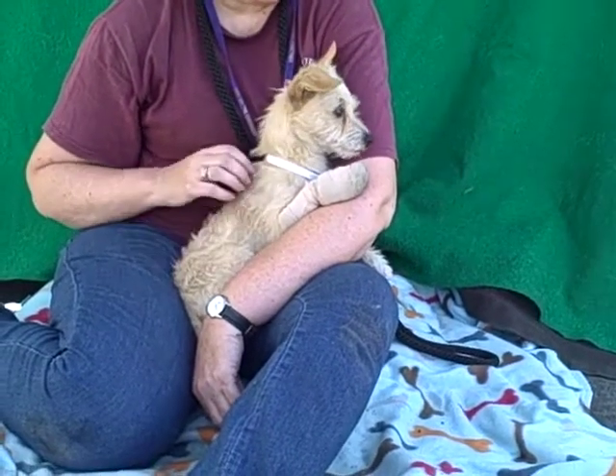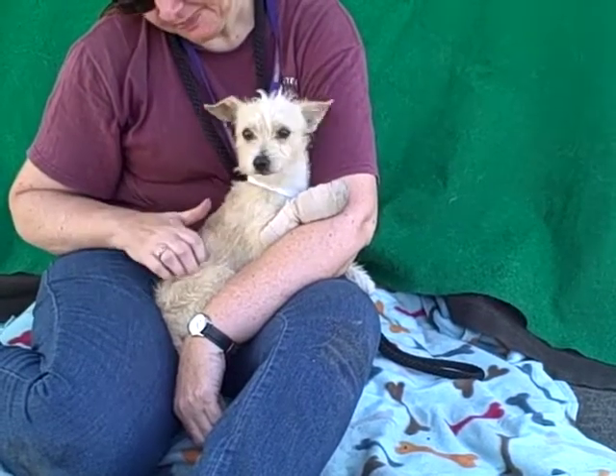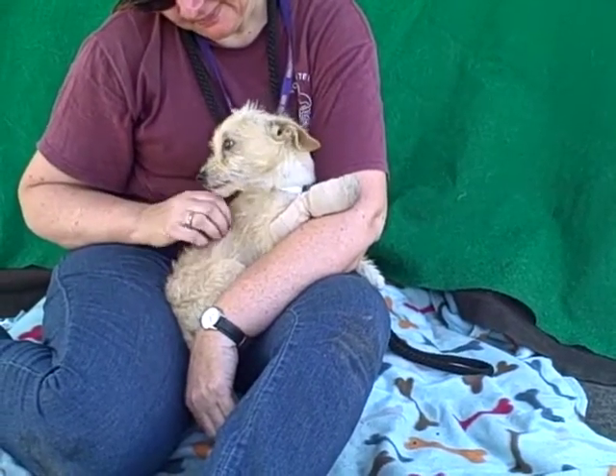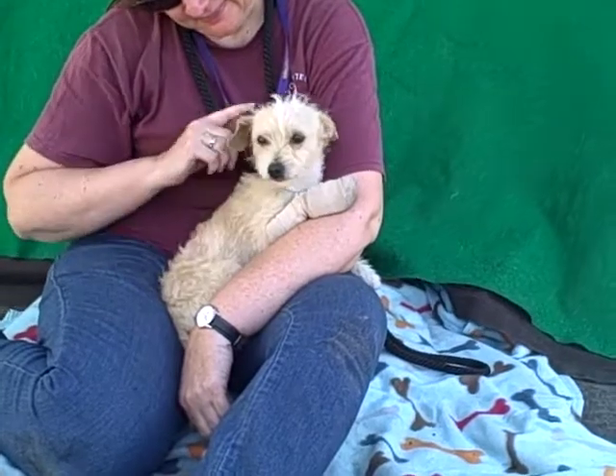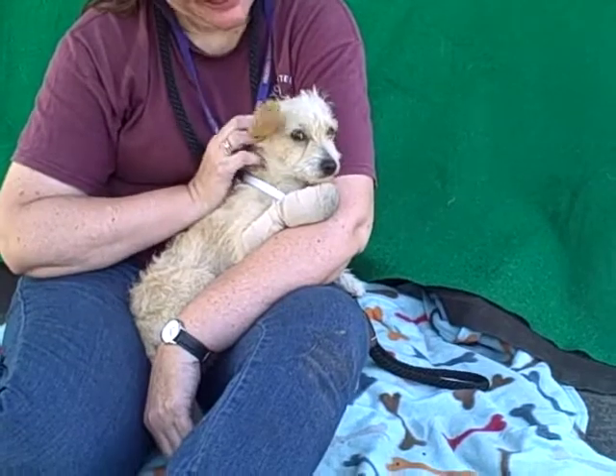We think he would be a great family dog as long as the children respect his size, because he is only six pounds right now. But he's just going to be pretty awesome in any situation. Look at his little ears perk up when I say words a certain way. He is adorable.